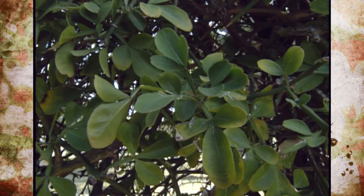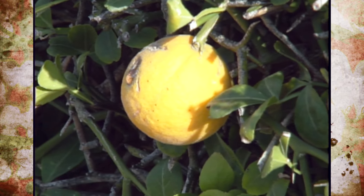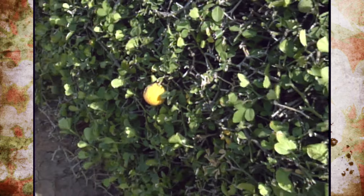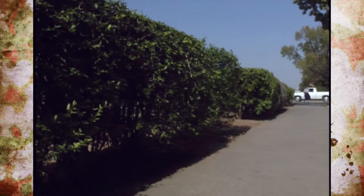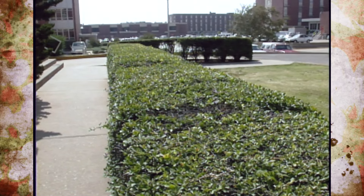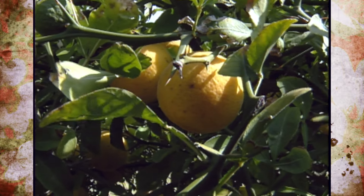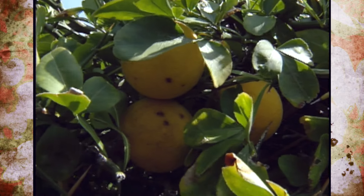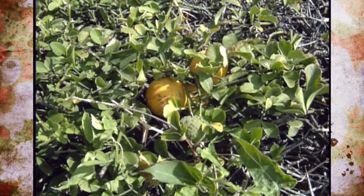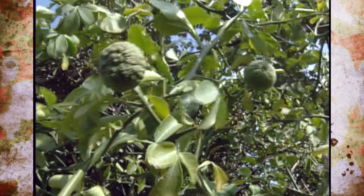The trifoliate orange also has thorns. It gets the name 'trifoliate' from the three leaflets you'll see, and it's considered deciduous — you'll lose some of those leaves during wintertime. It's most often used as a hedge, as you see here on the Oklahoma State University campus, and it can get anywhere from 8 to 20 feet in height with slow to medium growth. Occasionally you'll find some fragrant flowers, usually blooming in April and May. This time of year some plants will be loaded with fruit, which is very sour, hard, and has very little flesh — not very palatable, with very few pest problems.